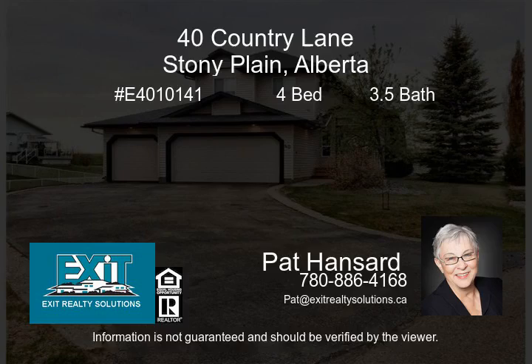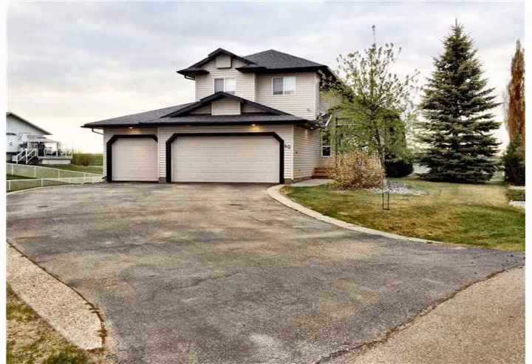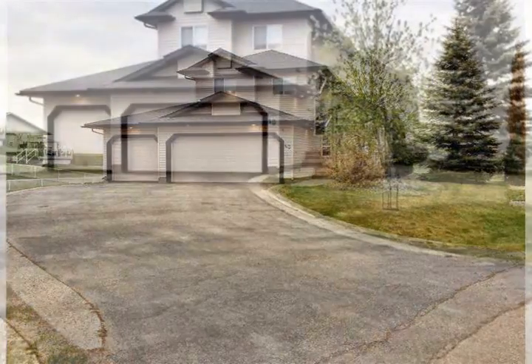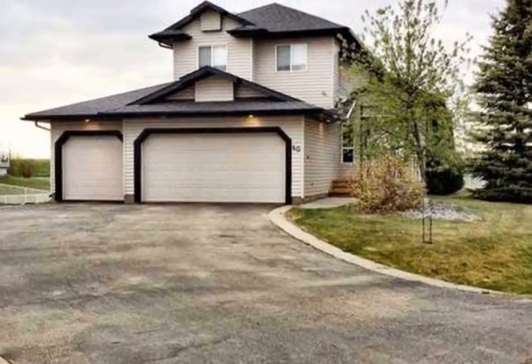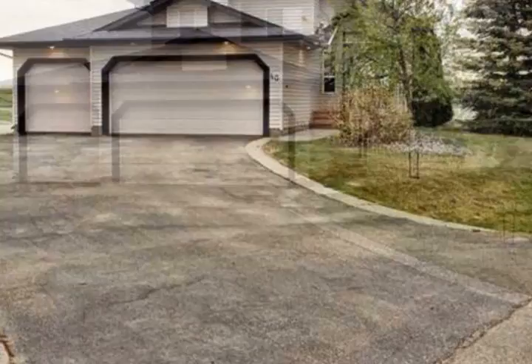This desirable home is located in the exclusive Country Plains Estate of Stony Plain. Acreage living in town, with all the comforts and conveniences you'd expect. Surrounded by Mother Nature's peace and quiet, bordered by fields of natural beauty.